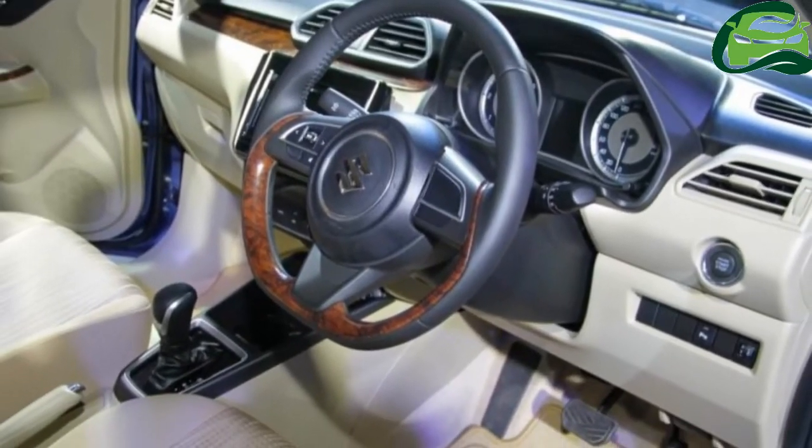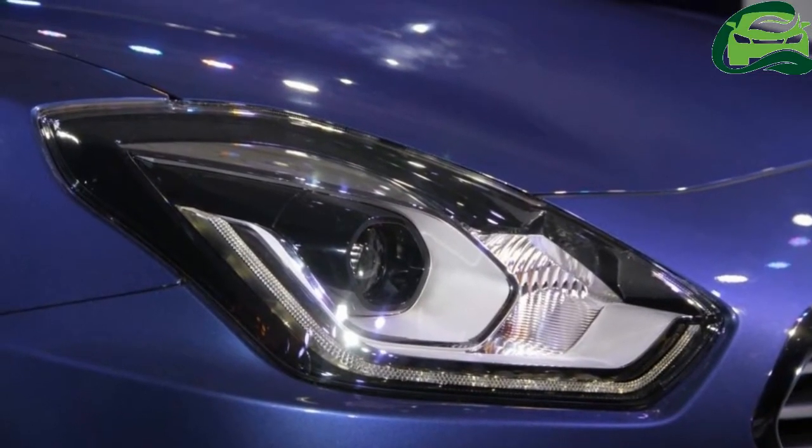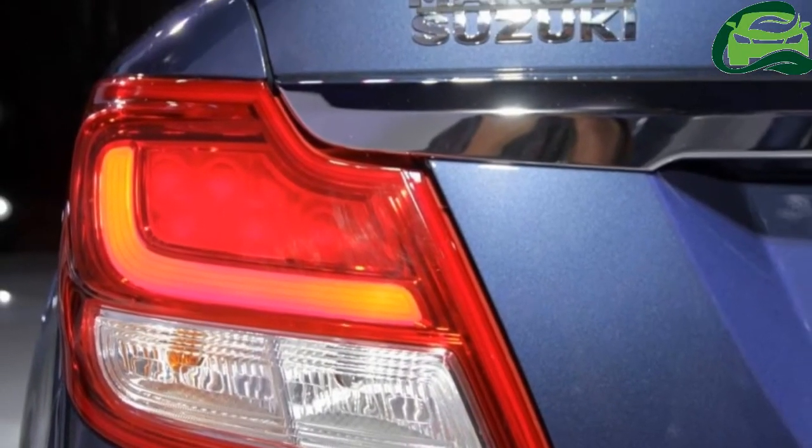At launch, the Dzire will be available in 6 colors: Oxford Blue, Sherwood Brown, Gallant Red, Magma Gray, Silky Silver, and Arctic White.